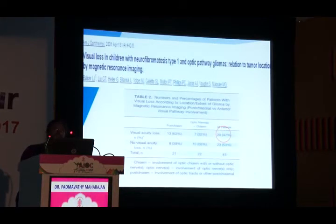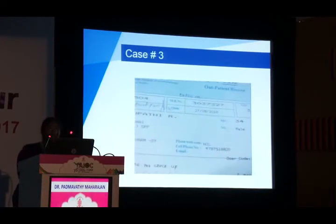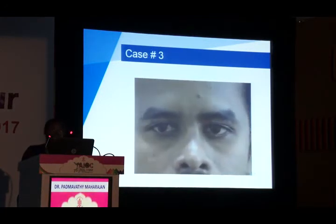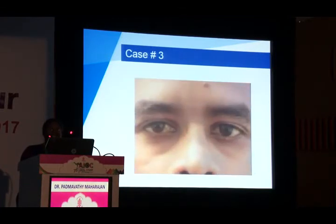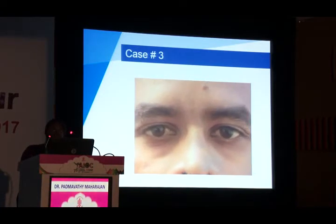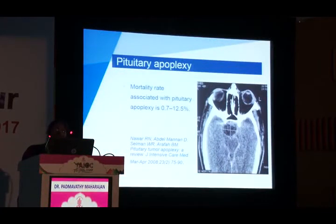Treatment for optic pathway glioma: surgery if there is intracranial extension; chemotherapy if the child is under five years of age (to delay radiation); radiation therapy over five years of age if it will not damage neuropsychological functions. Therapy initiation should be delayed until two successive ophthalmological exams document visual deterioration, two successive imaging studies show tumor growth, or the child has neurological deterioration with imminent danger of blindness.